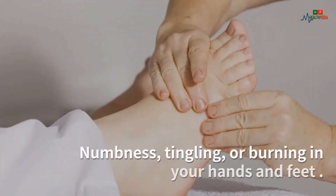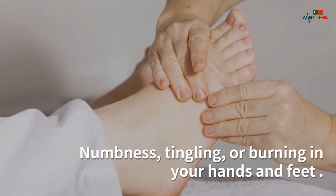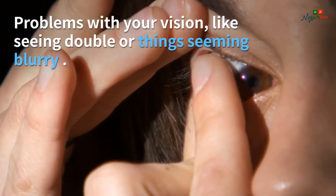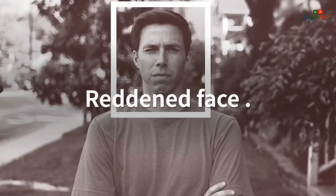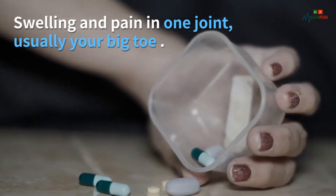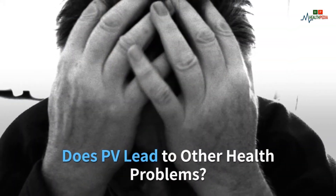You may also have bloating or a feeling of fullness on the upper left side of your belly, nosebleeds, bleeding gums, or more menstrual bleeding than normal, numbness, tingling or burning in your hands and feet, problems with your vision like seeing double or things seeming blurry, redness in your face, and swelling and pain in one joint — usually your big toe.